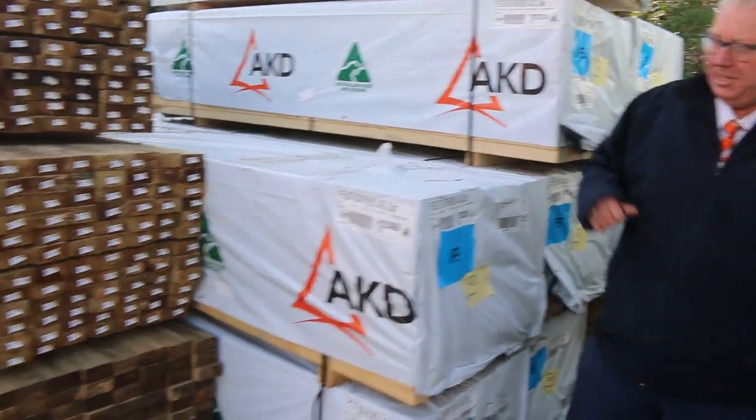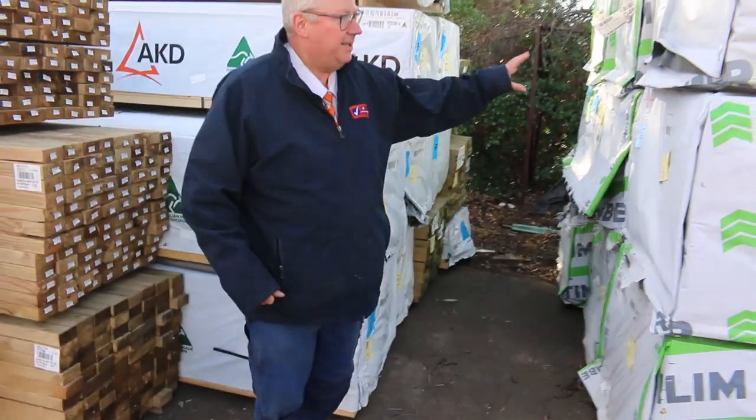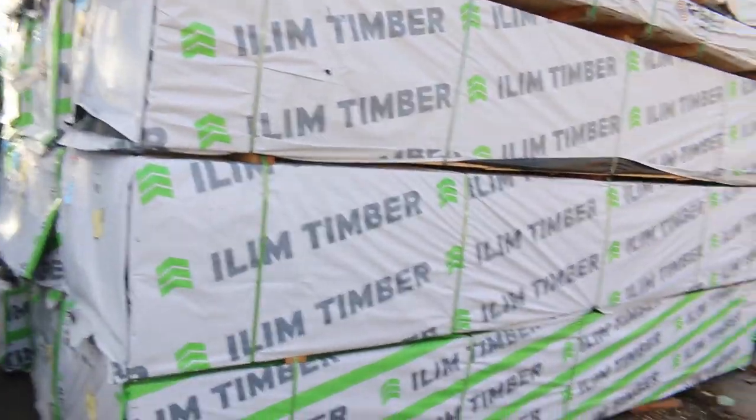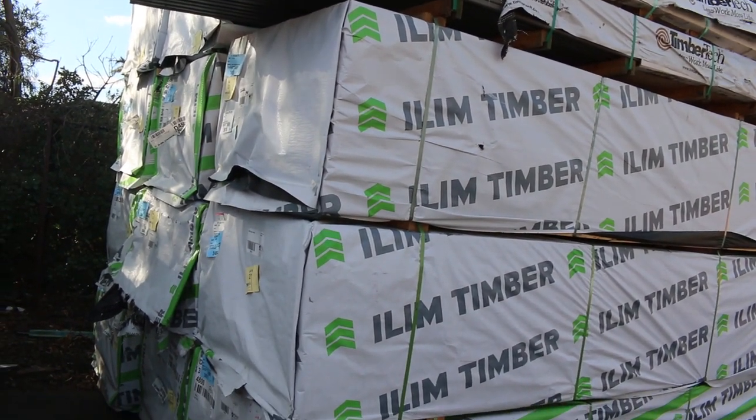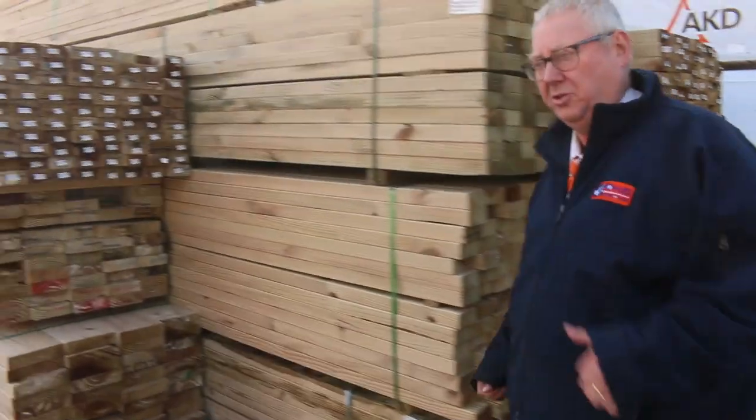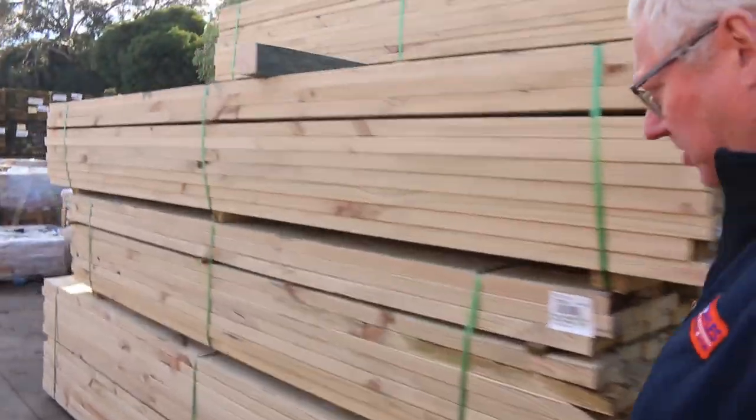Plenty more stock as you can see as we work our way down. Lots more pine here — 90x45, got some four eights and some 90x35 four eights there as well. Yeah, tons of stock including a massive load of Vic Ash which you'll see shortly.